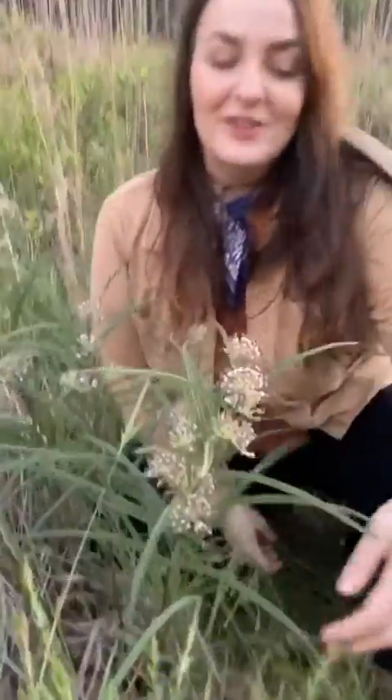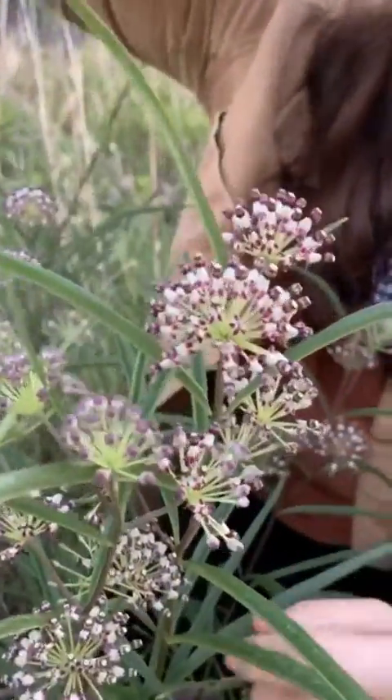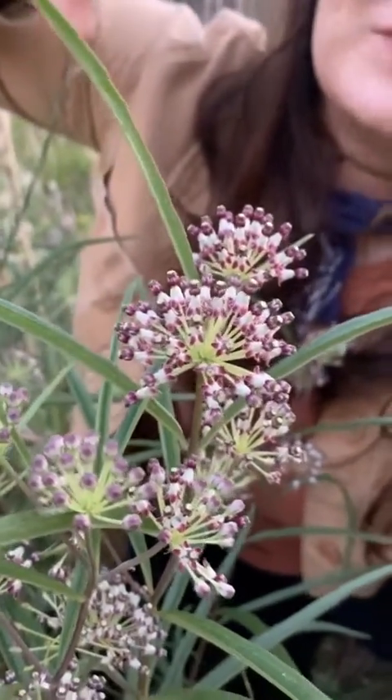Right here I found one of our super cool native milkweeds. This is longleaf milkweed, Asclepias longifolia. It's one of my favorite species because it doesn't look like much from far away, but if you get close the blooms are just exquisite. They're extremely delicate and they look like little firework explosions.